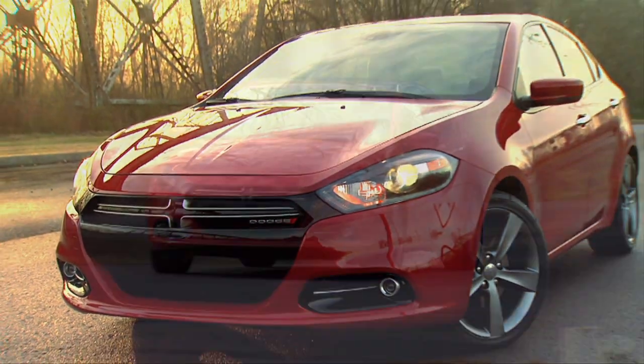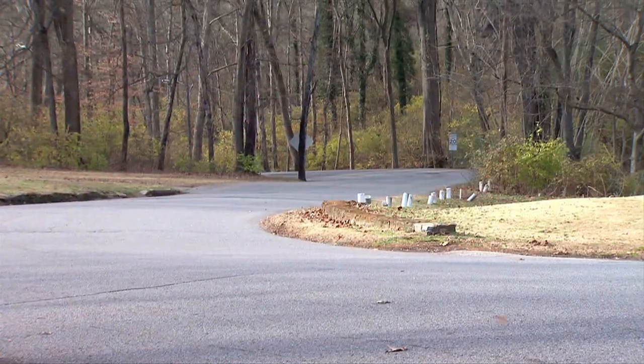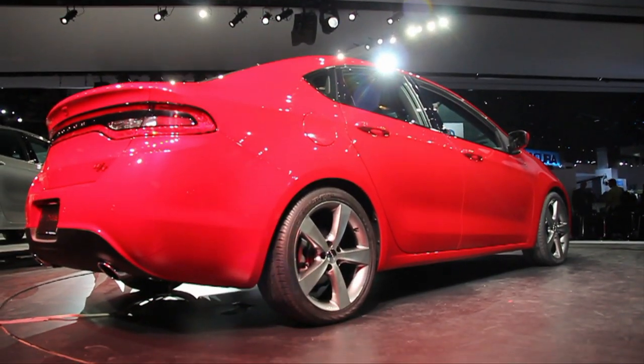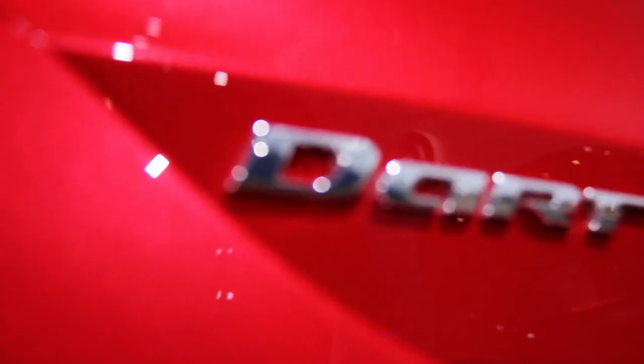It rides on an altered version of the platform that underpins the Alfa Romeo Giulietta. Alfa Romeo is currently scheduled to come back to the U.S. in 2013, but that's been pushed back and pushed back, and I've got 20 bucks that says it gets pushed back again. That means for the foreseeable future, this is as close as you're going to get to buying a new Alfa Romeo in the U.S.